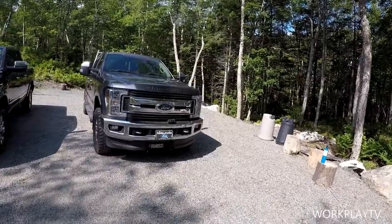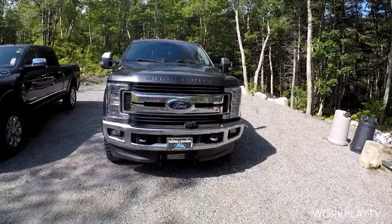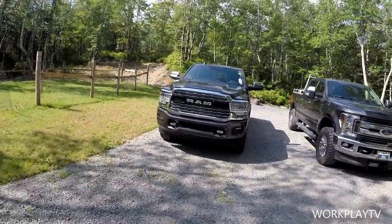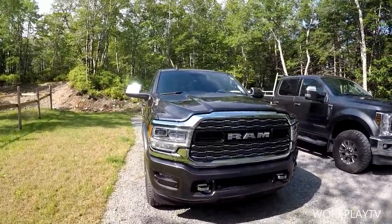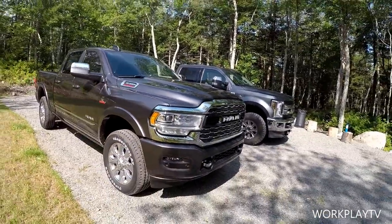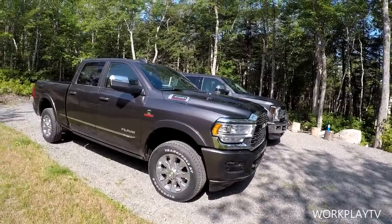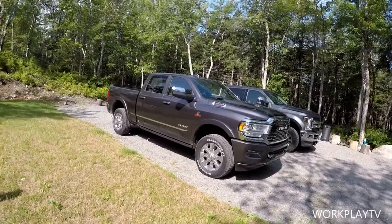That is the Ford 2019 — 935 foot-pounds of torque, 450 horsepower, and she is a beast. And here we have the new fifth-gen 2019 Ram 3500 with the 6.7 high-output Cummins turbo diesel: 400 horsepower, 1,000 foot-pounds of torque, with a six-speed Aisin transmission. This is the high-output — the one you want if you're going to work or tow.